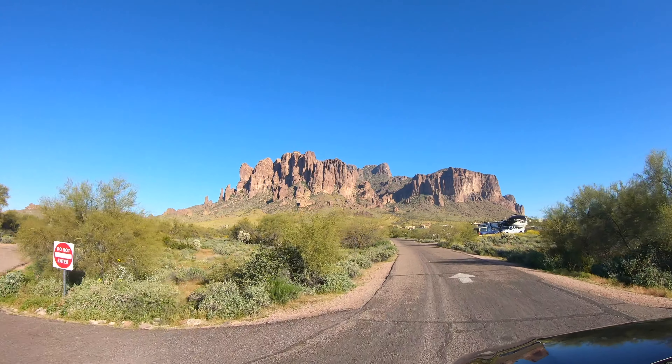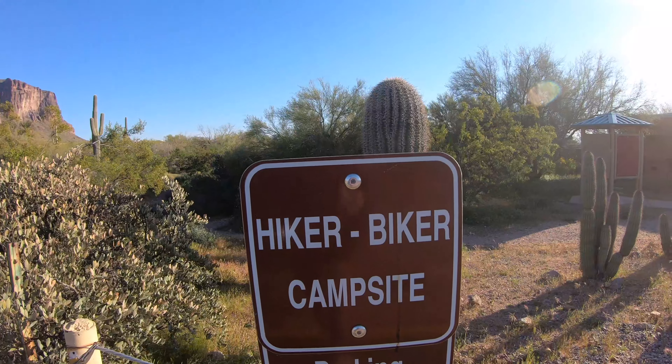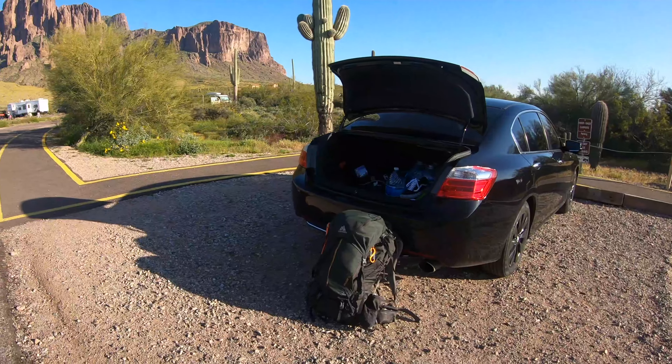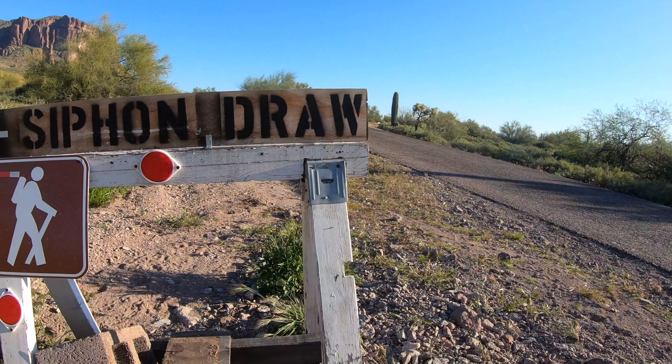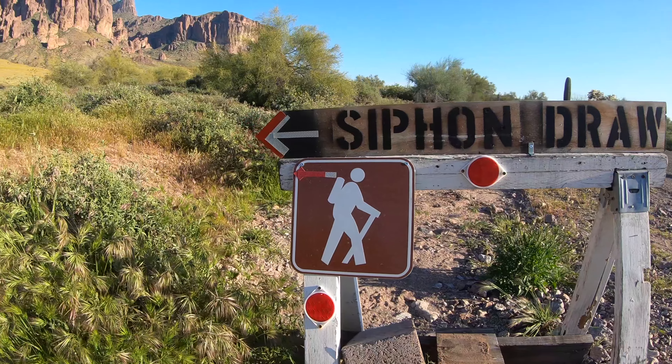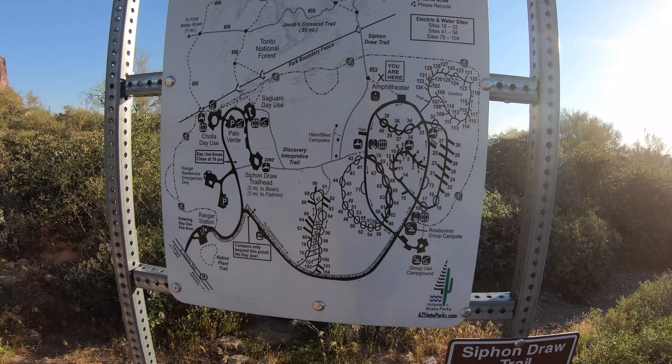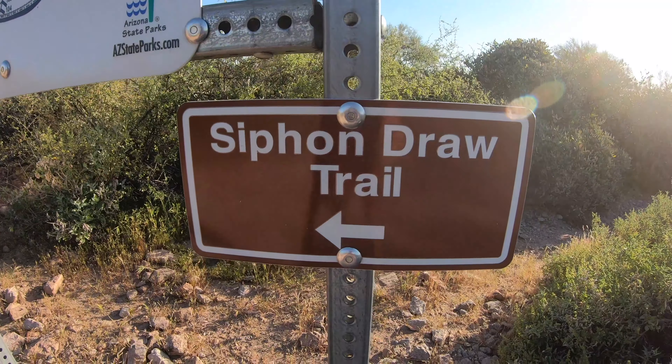The Superstition Mountains are a popular hiking destination but also have their fair share of horror stories. Legend has it the mountains are cursed by the Apache spirits which protect the sacred burial ground and the lost gold mine still hidden in the mountains. The Apache also believe the gateway leading down to the lower world, or hell, is located within these mountains.